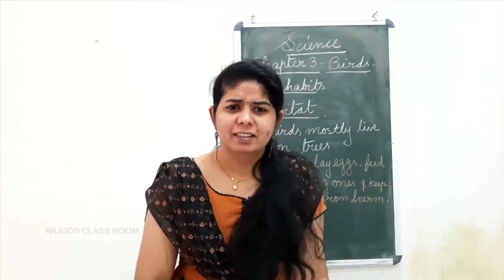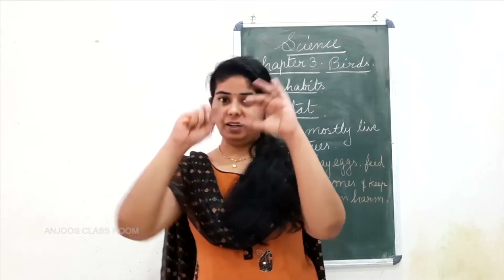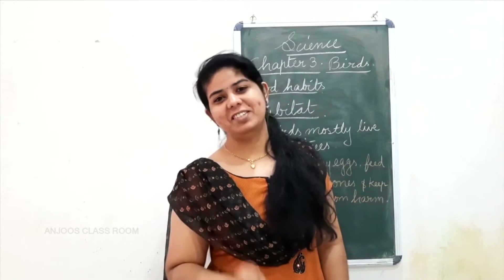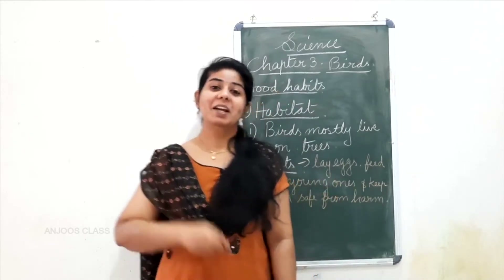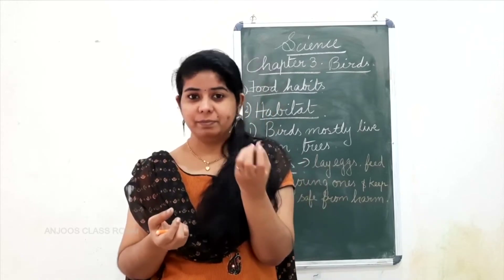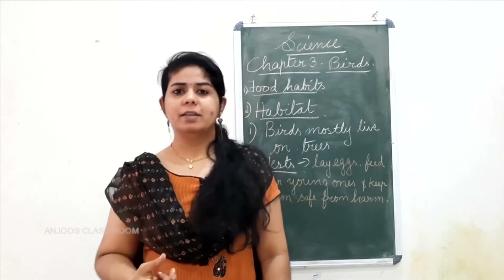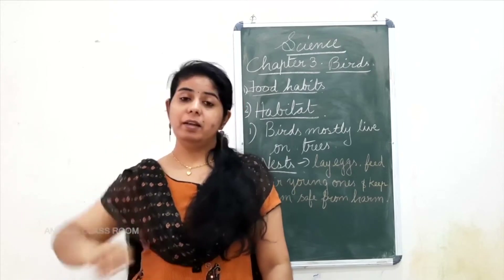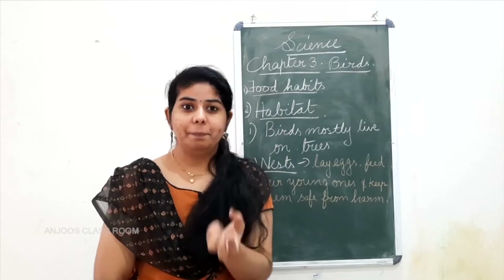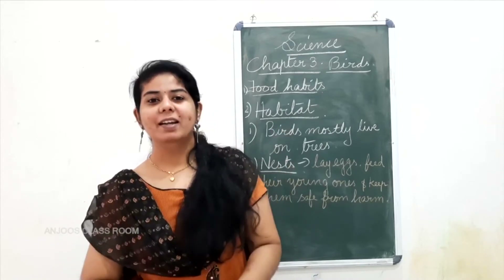Have you seen the nest of any birds? A crow's nest — you might have seen one on a tree. Birds are beautiful architects, they are good engineers. They build the nest using twigs, grass, feathers, mud, and all these different things picked up from different parts. You can see pictures of bird nests — very beautiful, different shapes — you will be surprised whether birds only made these.